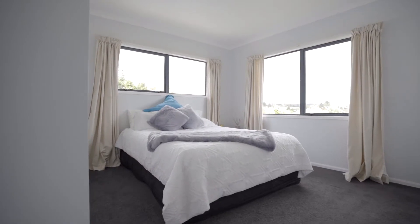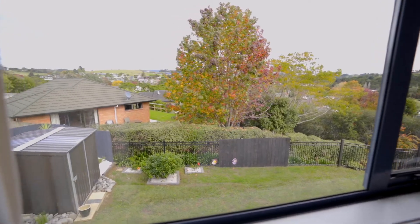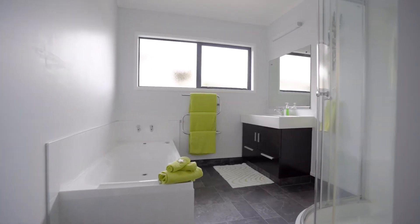Located in this vastly growing suburb of Woolworth, this beautiful four bedroom property is situated on a prime elevated location.